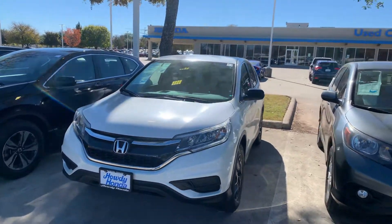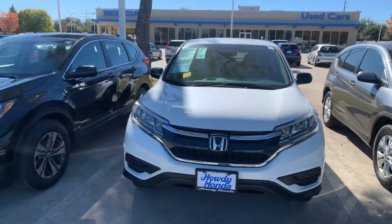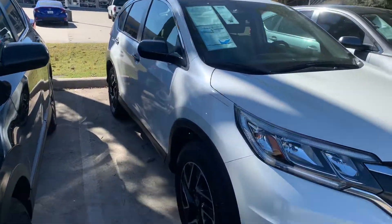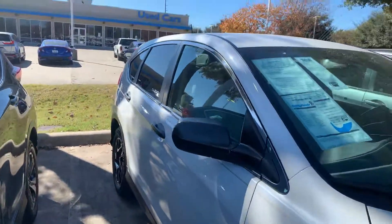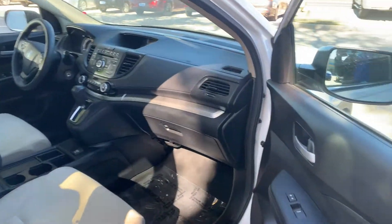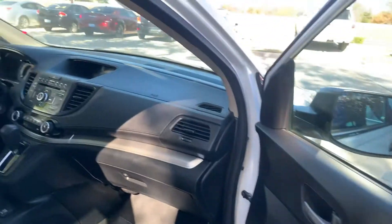Hey there, this is Thomas at Howdy Honda. This is the 2016 Honda CR-V SE Special Edition. What makes this Special Edition? You've got your alloy rims, backup camera, Bluetooth.